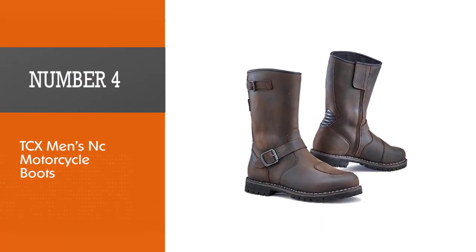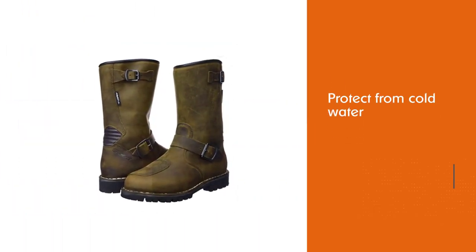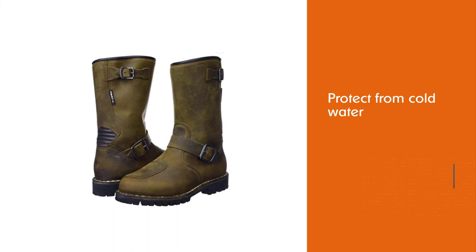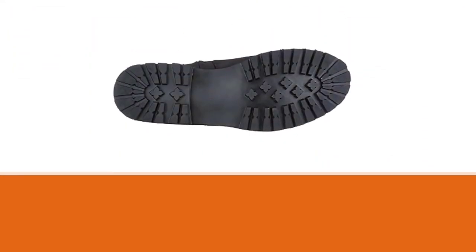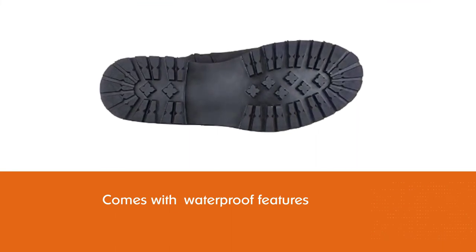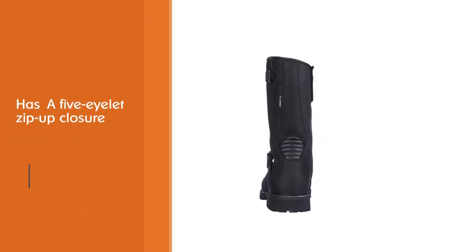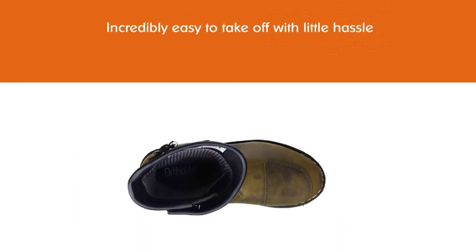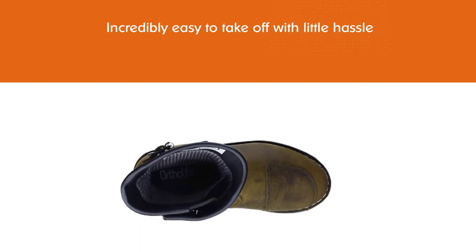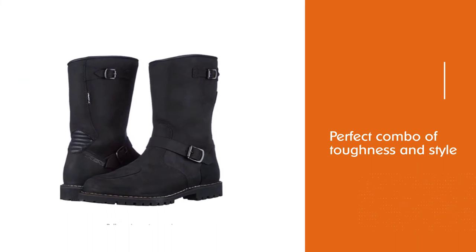Number four: TCX Men's NC Motorcycle Boots. You're a man on a mission — you need the protection to go hard and these boots will not let you down. Taped seams protect from cold water, reinforced zippers mean your buckles have company, and an aeration system keeps air flowing when needed most. These boots are also waterproof in case they wind up submerged. A five eyelet zip-up closure is reinforced by Velcro at the shaft for added strength, while still being incredibly easy to take off — the perfect combo of toughness and style.